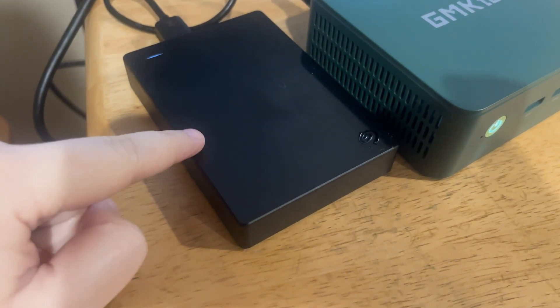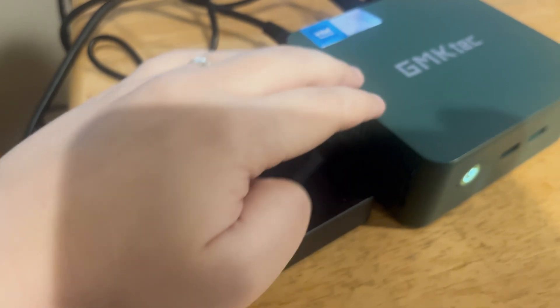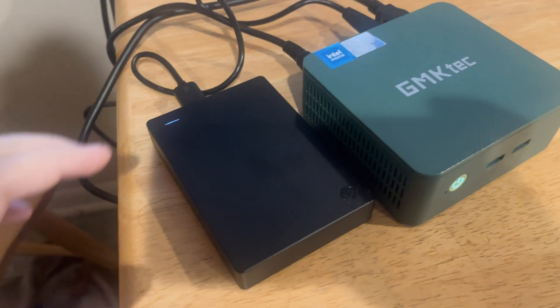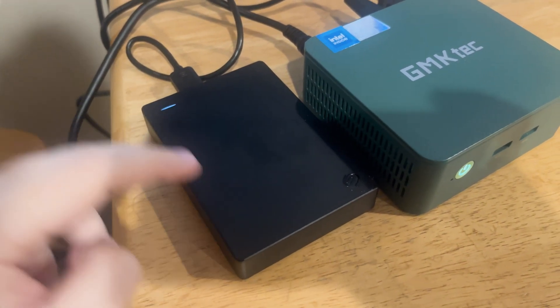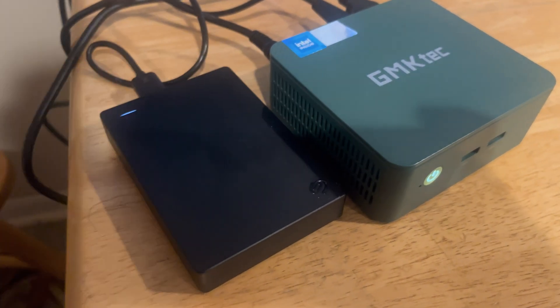I have the Seagate 5 terabyte hard drive right here. While the mini PC itself has 500 gigs of internal storage, I'm also able to use this additional 5 terabytes, which is super helpful when you have a large library of movies and TV shows.